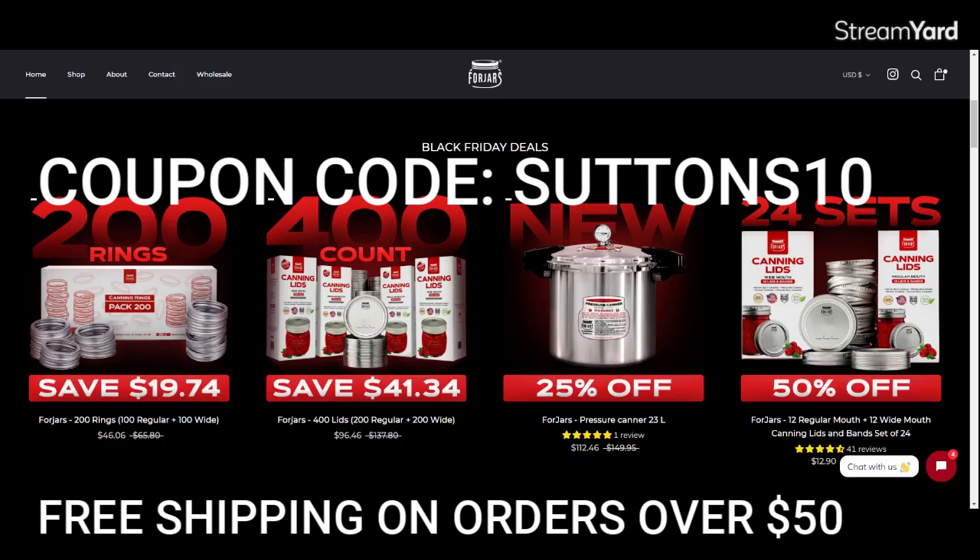I hope you are having a really great Thanksgiving. I'm super grateful for you, and I'm super grateful for ForJars. They stepped up when no other company would, with a great product at a great price point and amazing customer service. I've put direct links to the products I mentioned in the description box below. Until next time, everybody be safe.